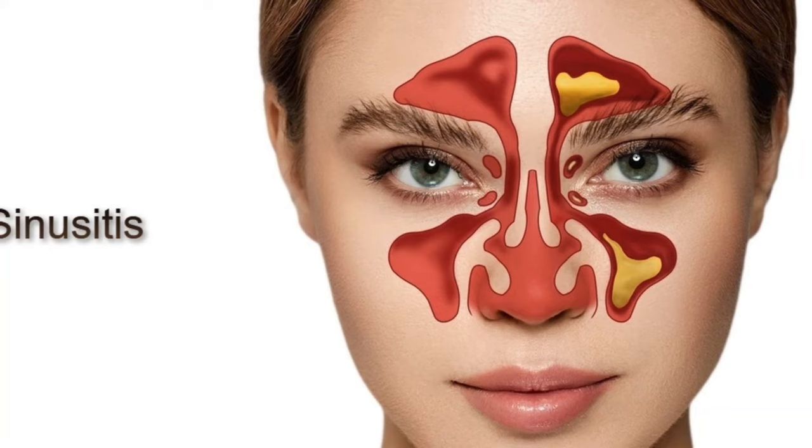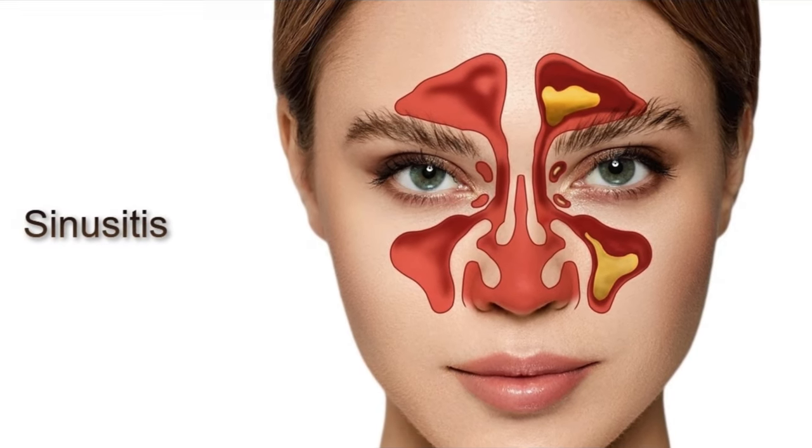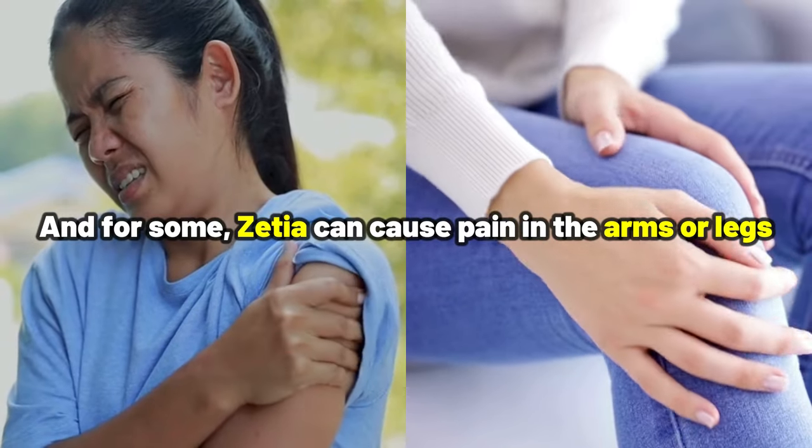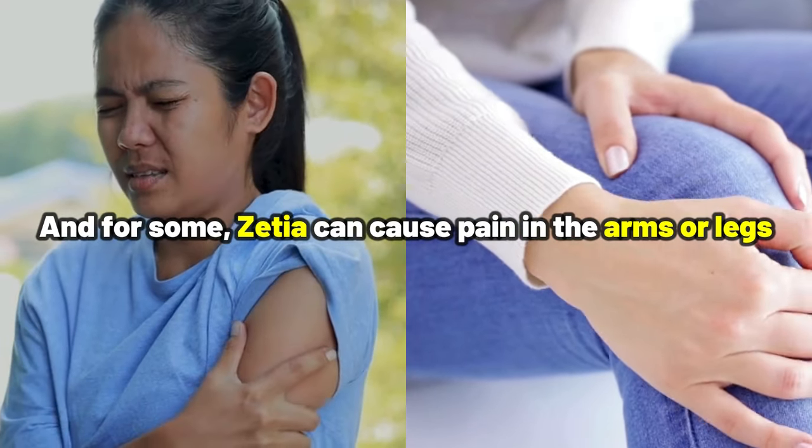But that's not all. There is diarrhea, joint pain, and sinusitis, which simply means swelling of the sinuses. And for some, Zetia can cause pain in the arms or legs.